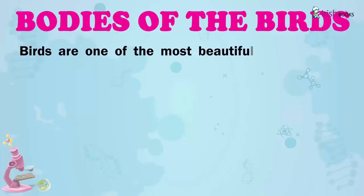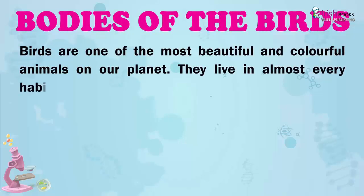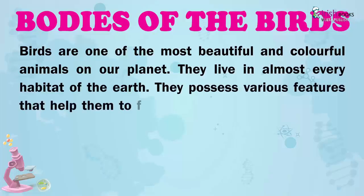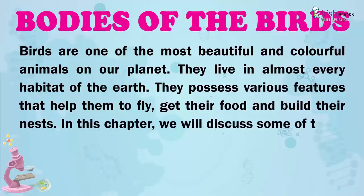Birds are one of the most beautiful and colourful animals on our planet. They live in almost every habitat of the earth. They possess various features that help them to fly, get their food and build their nest. In this chapter, we will discuss some of these in detail.